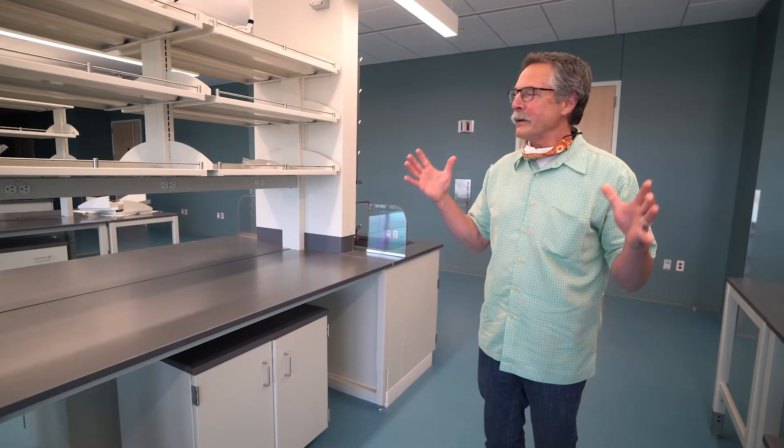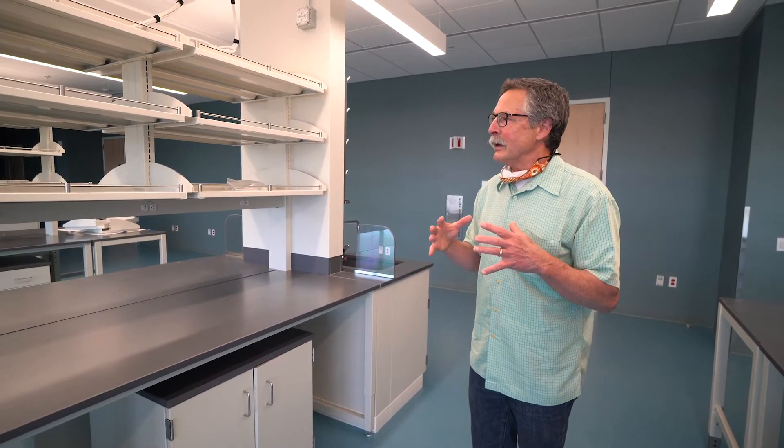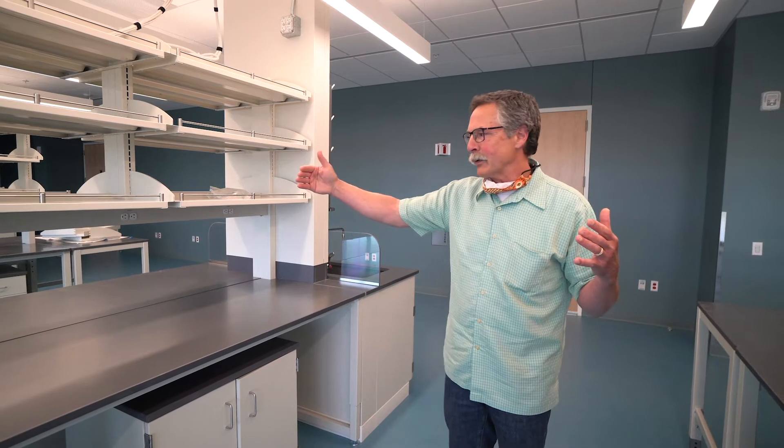One important philosophy we had in designing this building was to promote interaction among all of our scientists and students across disciplines. So we built our laboratory spaces to be very open — you might have biologists working on one table and the next one might be a physicist or a chemist, and in their day-to-day interactions they can talk about what they do and realize they have shared interests and might bridge some of their research techniques together.